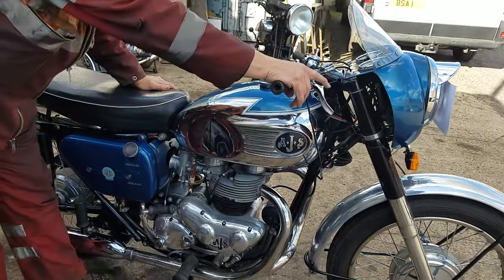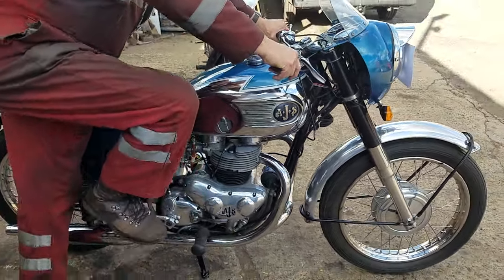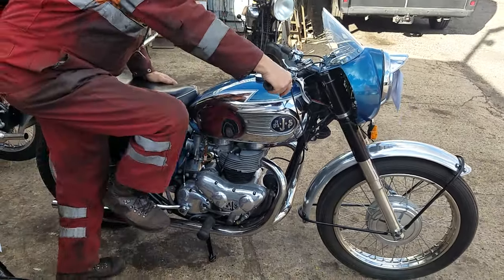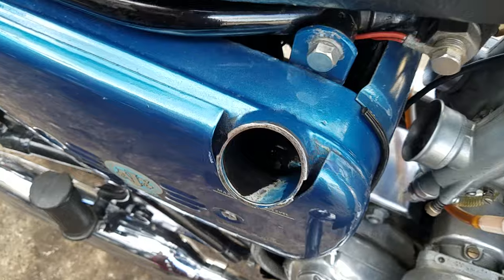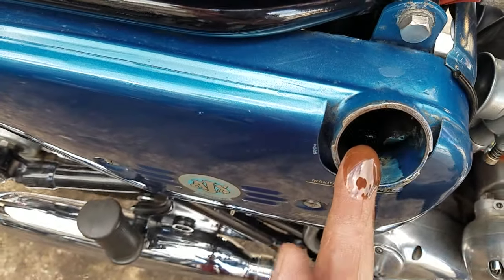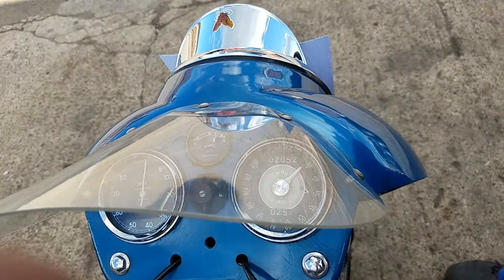Fuel is on. Does it need much of a tickle? Yeah, it's quite cold — this hasn't been run for a day or so. Retard the ignition a little bit. The rev counter does work, but the needle looks like it's slipped.